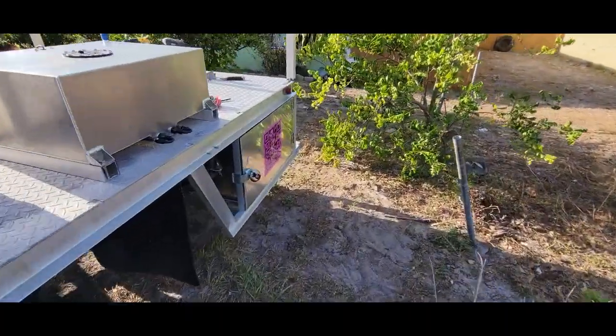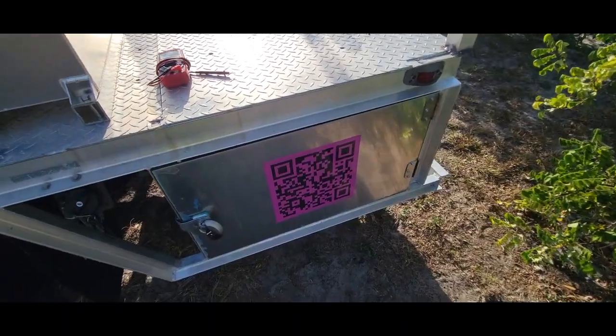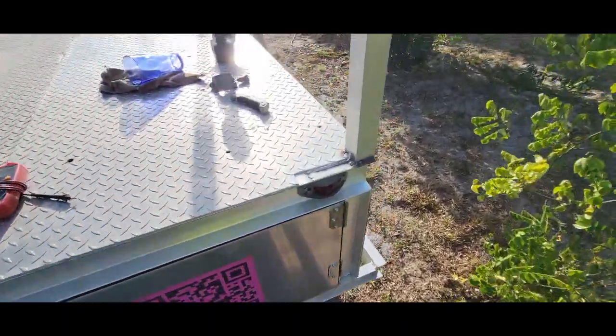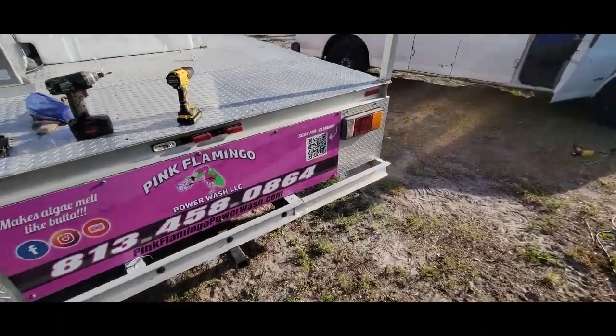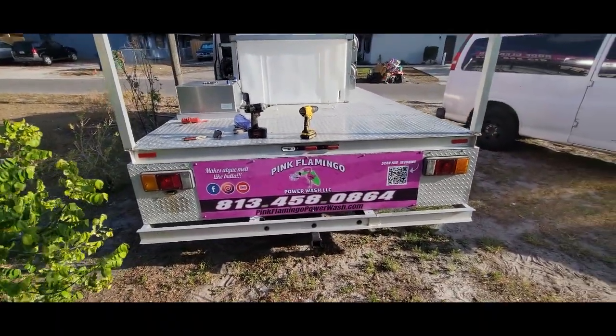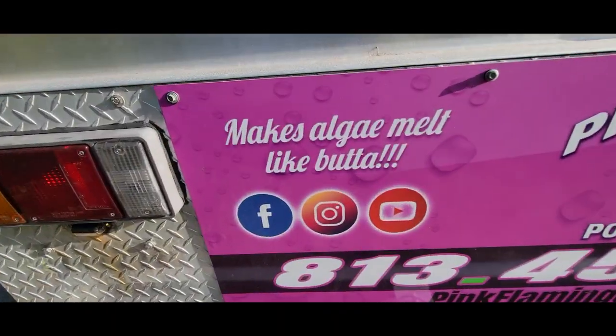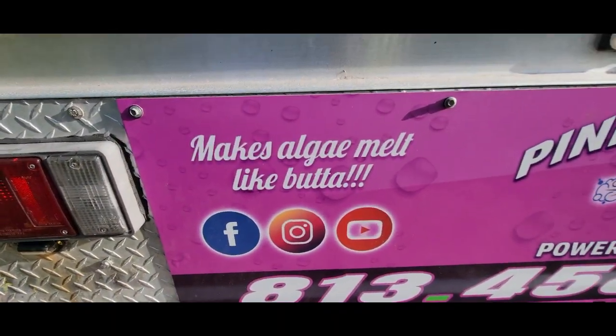On the back plates right here on these doors I've got QR codes as well, and then also in the back — got the back plate with a QR code. And of course you guys know, makes algae melt like butter.